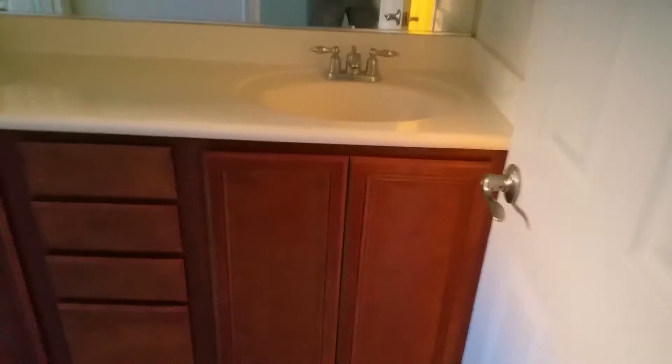This is the master. Nice tall cabinets. Water closet toilet. Again we see that same issue — needs some caulking right there. Linoleum. Decent sized walk-in. Home seems to be in pretty good shape.